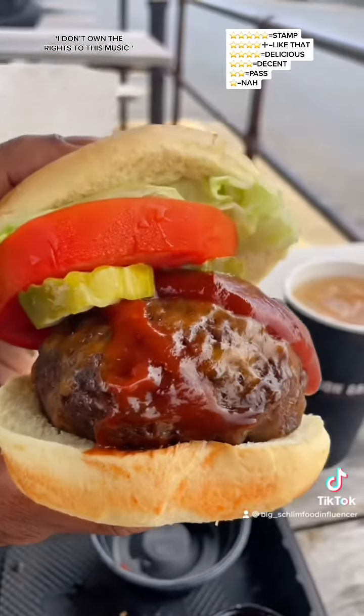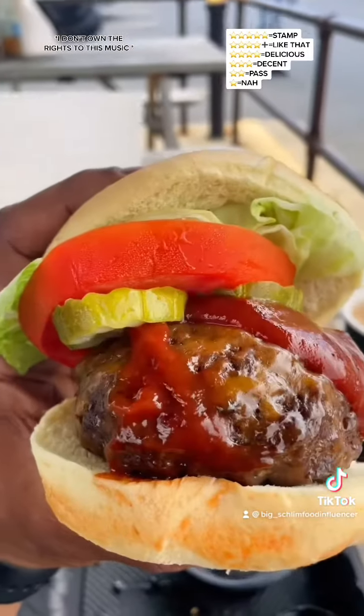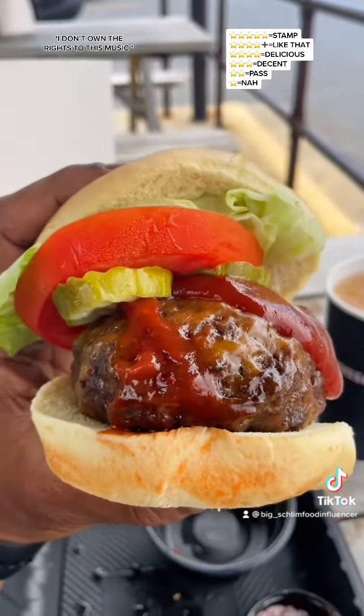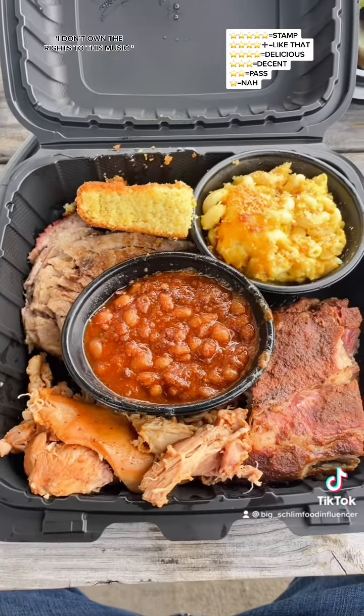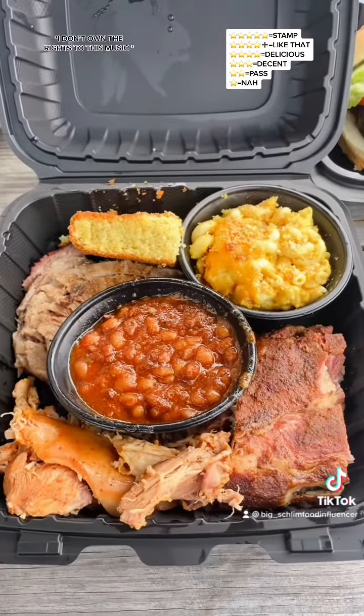It's pretty nice in this place. Customer service was on point. First up, I got their house-made half and half — that's a virgin Arnold Palmer for those that don't know. I dipped into it, stamp. This was included in the price of the meal that I got.